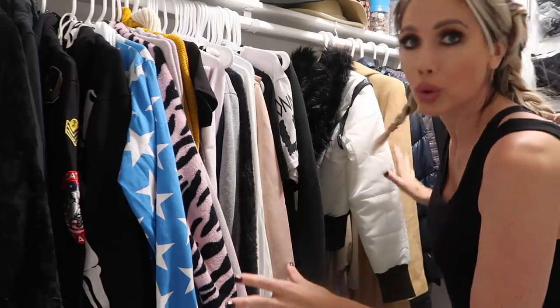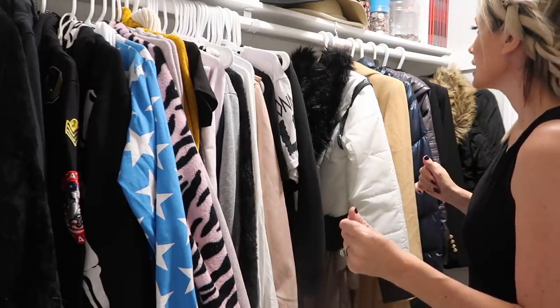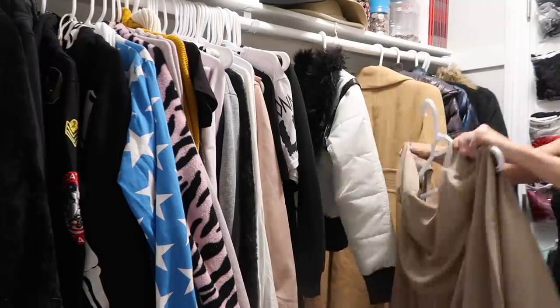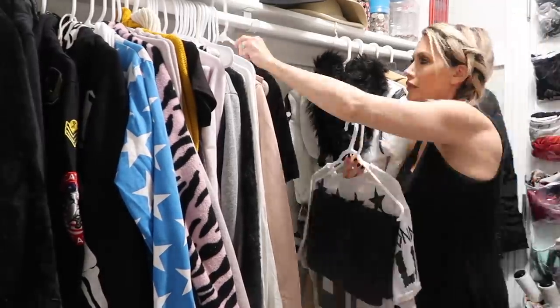I'm just going to color coordinate really quickly on this side — that's what I'm about to do now.